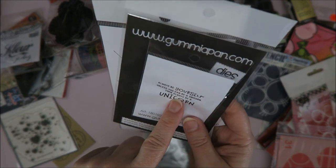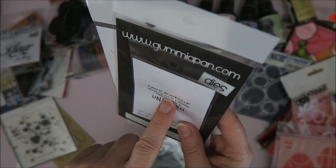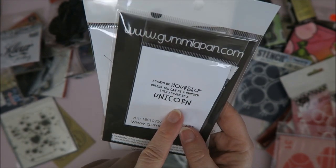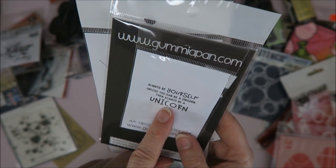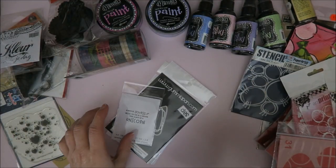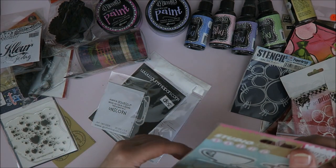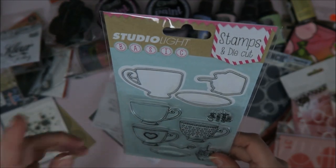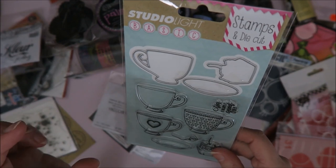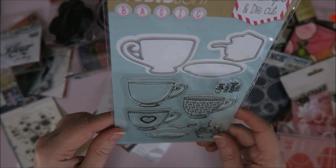And then this cute little unicorn die — I'm going to order it today. It's a unicorn and they also have a die that goes with it, but the stamp was sold out so I'm going to order it online. They did have this sentiment stamp: 'Always be yourself, unless you can be a unicorn — then always be a unicorn.' I love it! So I bought those. I've got 30 euros left, and I'm going to order the stamp and die, but I also want to order something from Studio Light — they have a ticket die coming next month in a really small version, and I'm going to love that one, so I'll be just a little bit over budget.